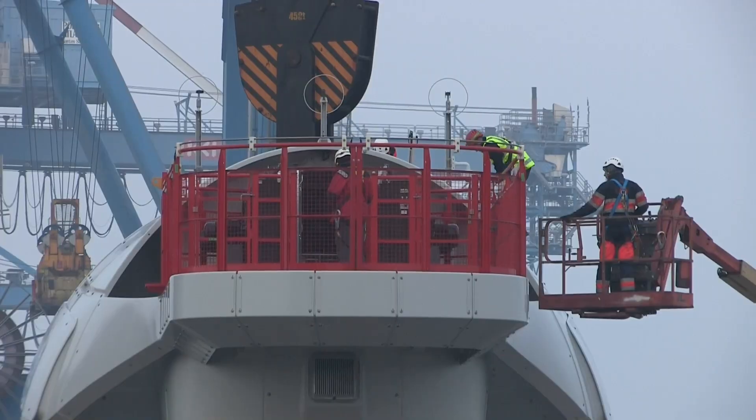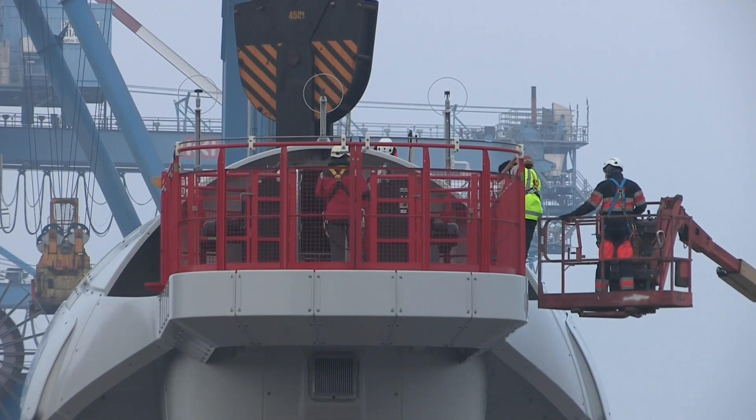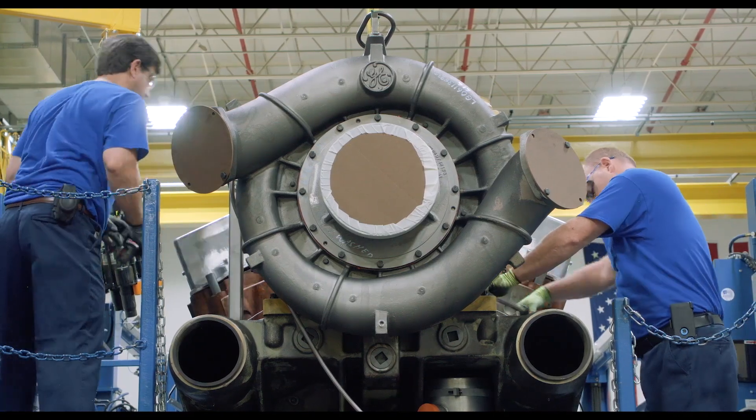We've been out in the field executing the work orders. We've had to provide the reliability programs to management, so we know what works and we know what's not going to work.